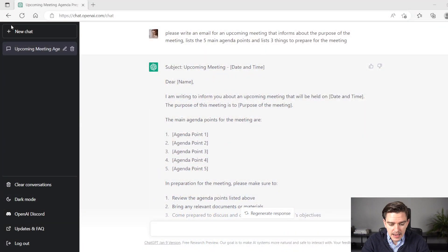Let's take a look at the example I did. I asked ChatGPT to write an email for an upcoming meeting that informs about the purpose of the meeting, lists the five main agenda points, and lists three things to prepare for the meeting. As you see, ChatGPT makes a draft. It starts with 'Dear' followed by a placeholder for the name, then an introduction sentence informing about the meeting date, time, and purpose. Then it lists the agenda points, and at the end explains how to prepare for the meeting.